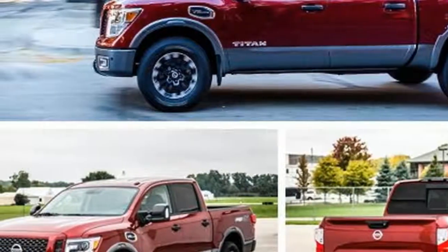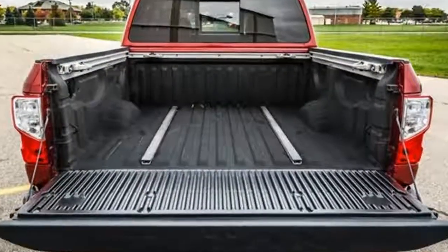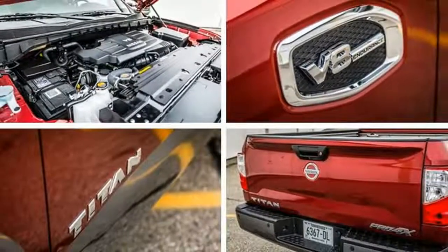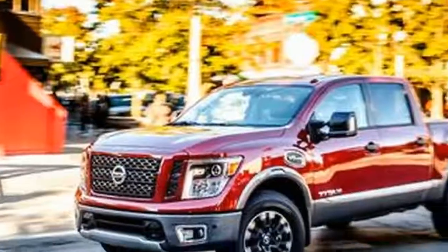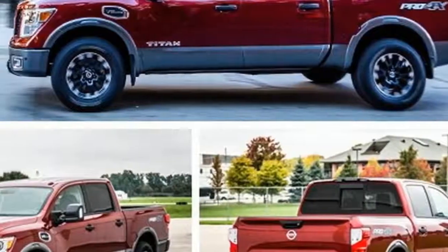Even though the Titan's monthly volume is less than the number of Ford F-Series trucks sold in a single day, Nissan is dead serious about cracking this market. It's so serious that it offers the half-ton Titan in five different trim levels. The Pro 4X reviewed here is the off-road oriented middle child with a base price of $46,215.